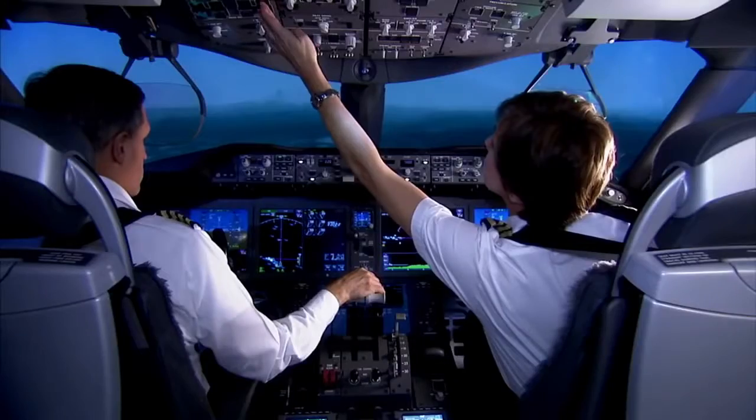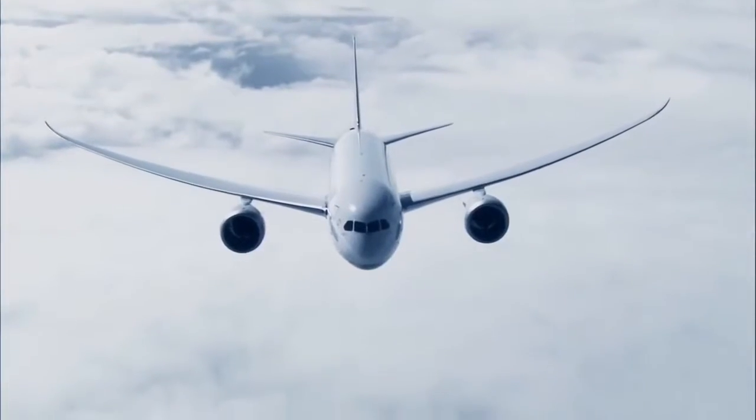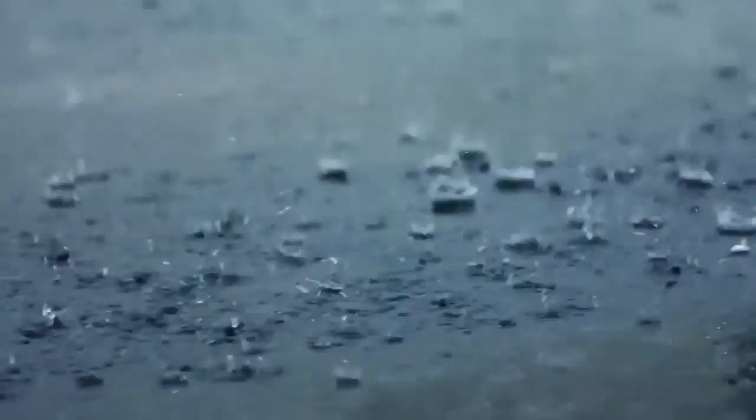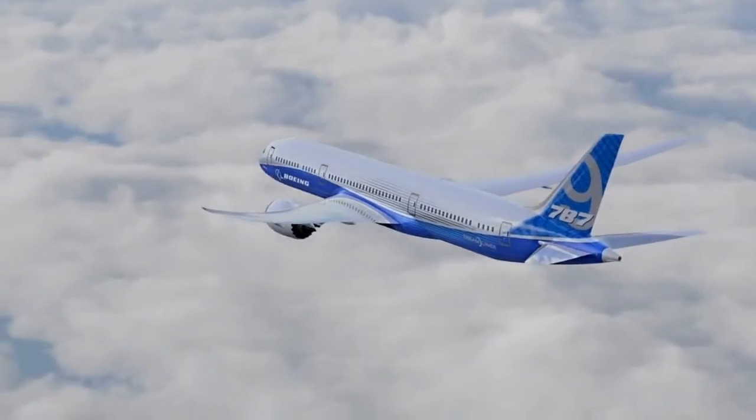For instance, in the flight deck, that data can help pilots with replanning during a flight. When they get data from wind or weather updates, they can adjust their flight plan in real time and thereby save fuel.